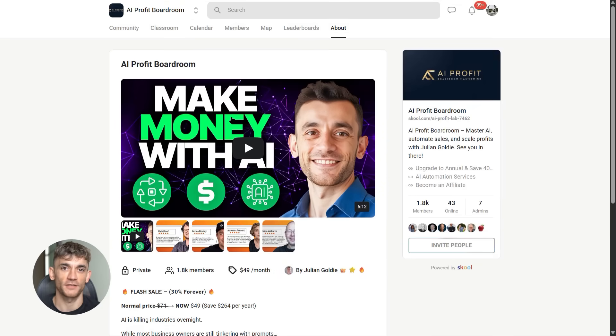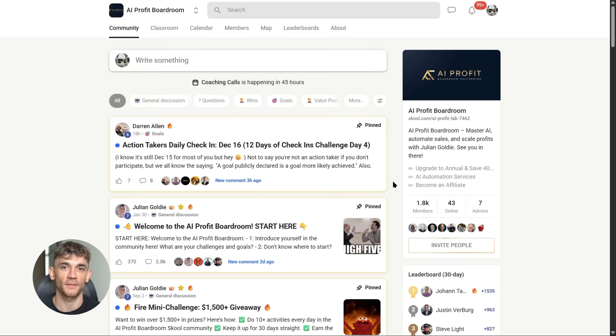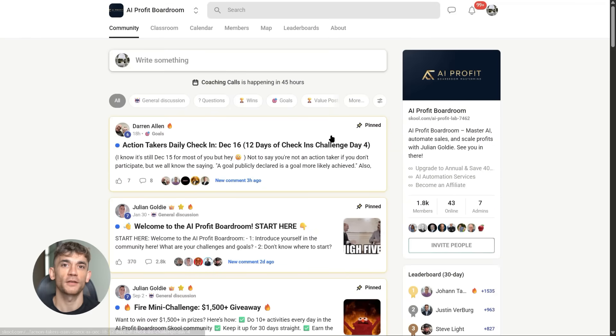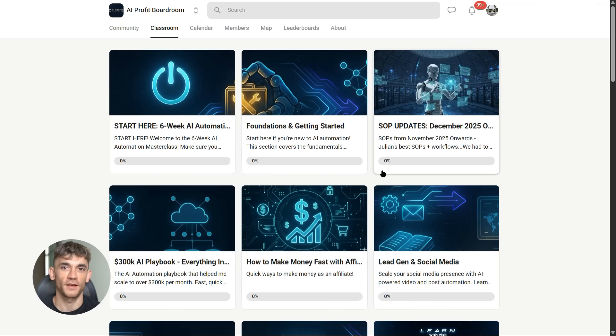If you want to go even deeper, the AI Profit Boardroom has everything: full courses on AI automation, weekly group calls, private community, direct access to experts, and templates and tools you can use right away. This is for people who are serious about using AI to grow their business. But start with the AI Success Lab — it's free, get your feet wet, see what AI can do, then decide if you want to go deeper with the Profit Boardroom.